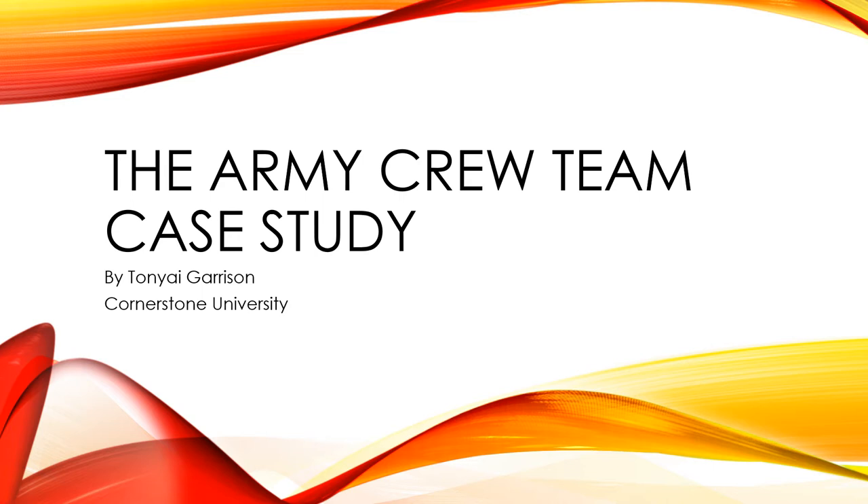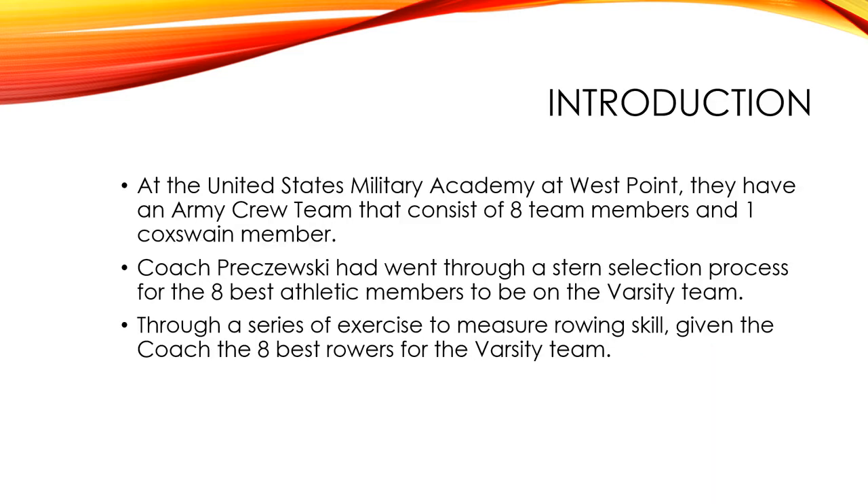Hi, my name is Tanya Garrison and this is the Army Crew Team case study presentation. Introduction: at the United States Military Academy at West Point, they have an Army Crew Team that consists of 18 members and a coxswain member.